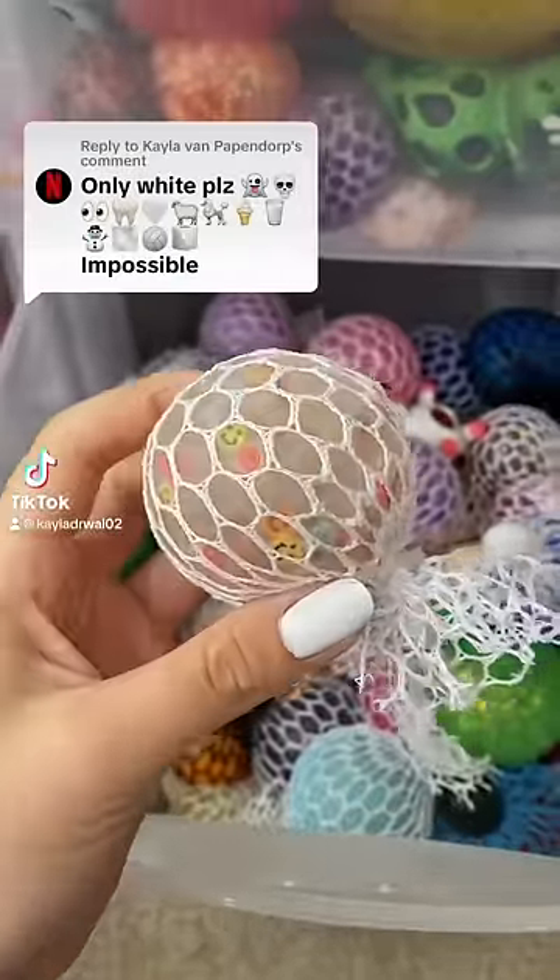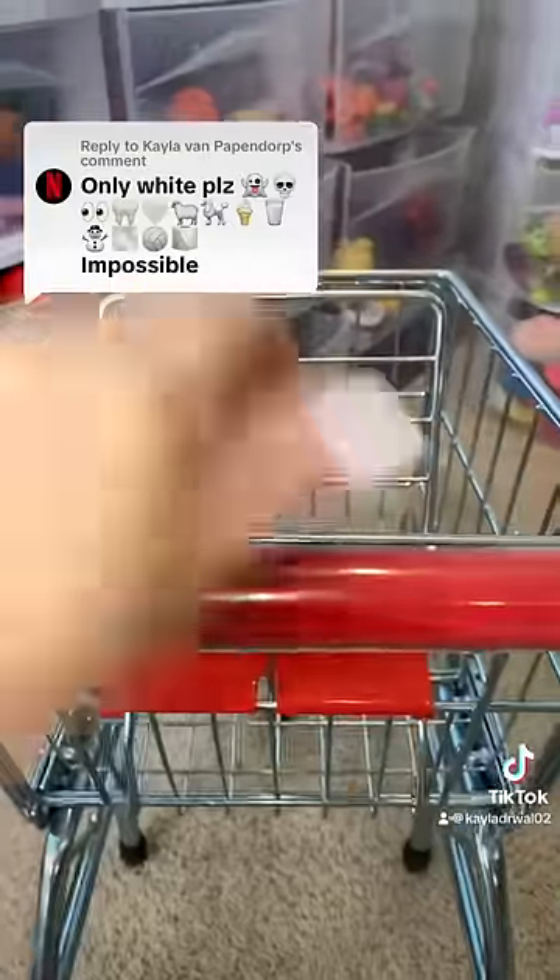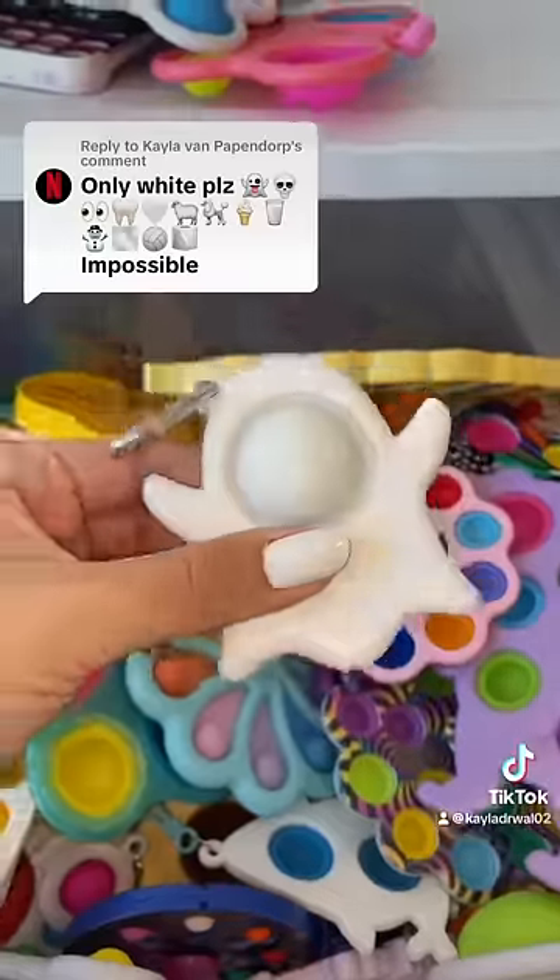A white only fidget emoji challenge? Say less. Let's get started. First, we need a white ghost. I have that in my dimple drawer.